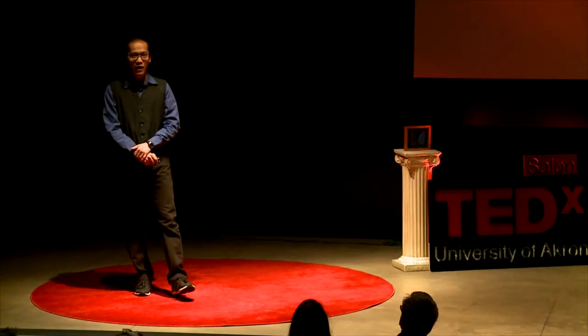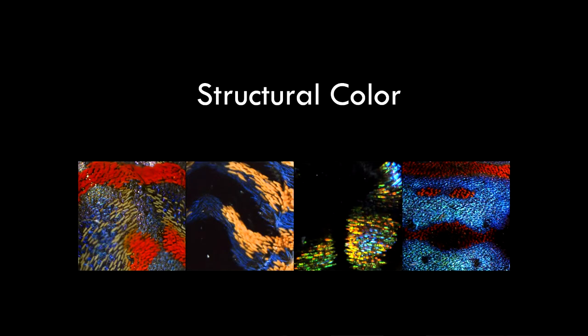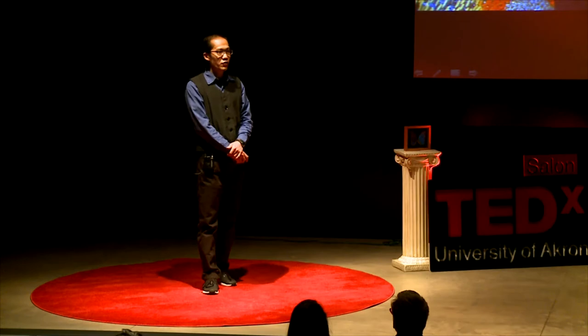So, how does biomimicry influence my work and my research? My research is about structural colors. Structural colors are produced by light interacting with nanostructured material. Nanostructures are structures so small that they are invisible to the human eye. For example, a butterfly wing may look flat, but they exhibit nanoscale roughness that reflects and amplifies only certain wavelengths of light within the visible spectrum — the colors that we see.